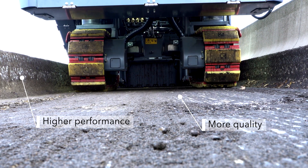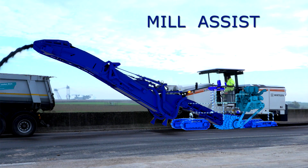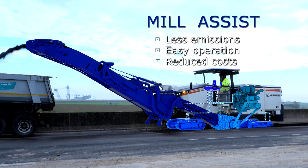And the milling machine operator? He is able to concentrate entirely on driving, loading and leveling. Wirtgen Mill Assist — that's how intelligent milling is done.